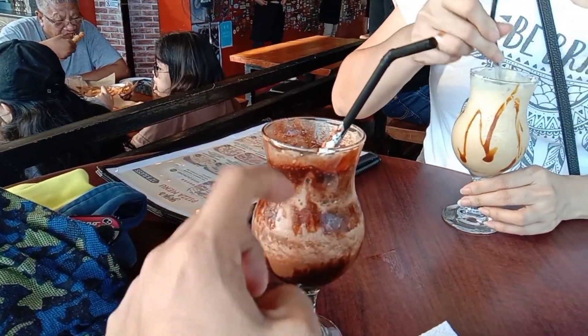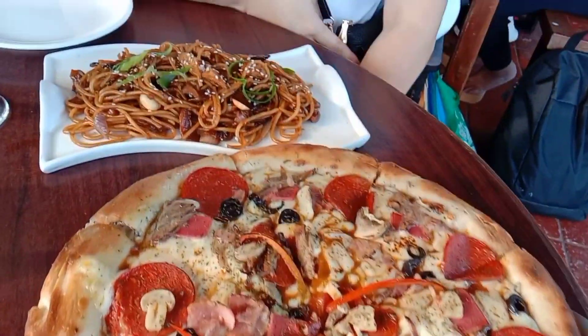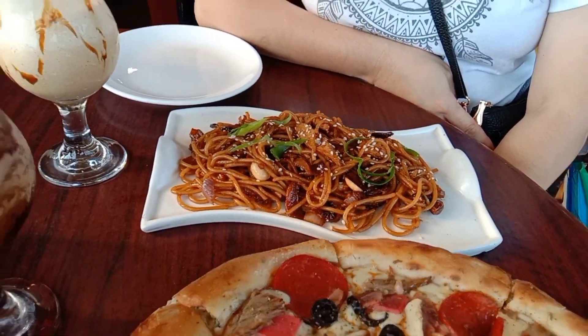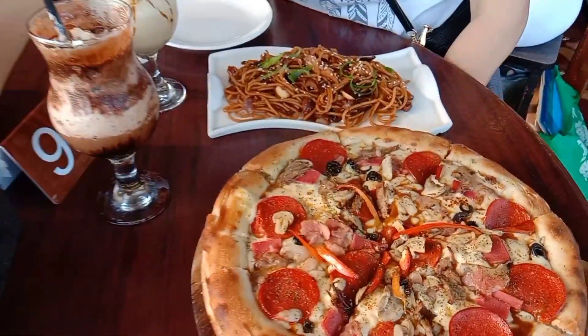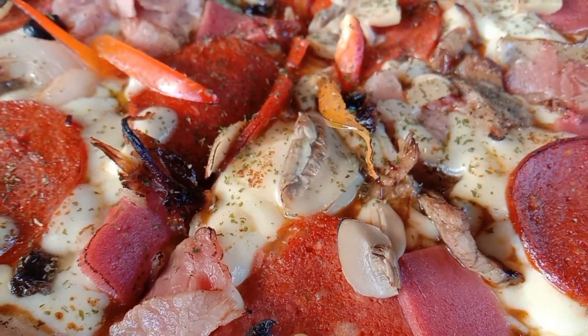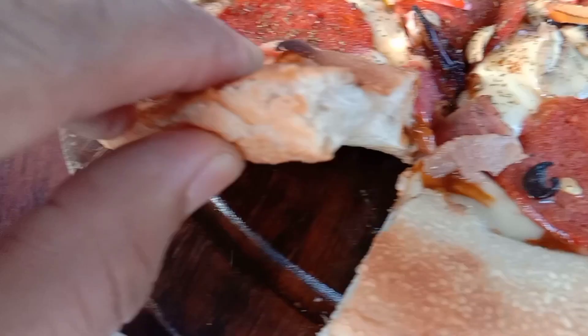Thumbs up! Eto yung overload - overload Yeis overload. And this is the channel, ito spicy siguro yun, spicy spicy. Check natin to, tikwa natin. So overload nya meron chicken ham, mushroom, tapos yung pizza crust nila alright.